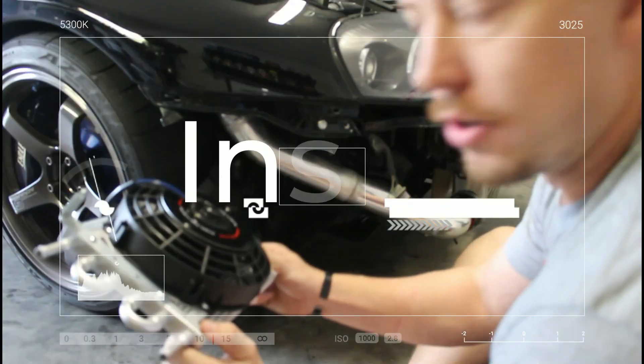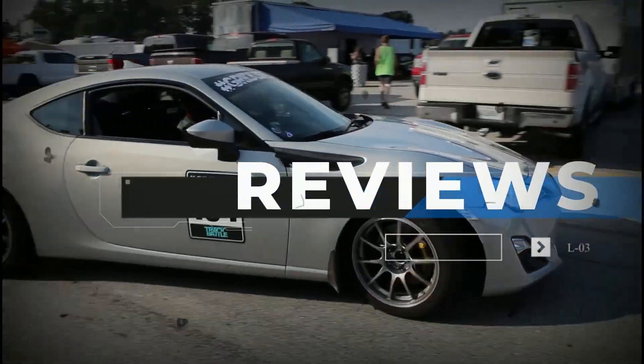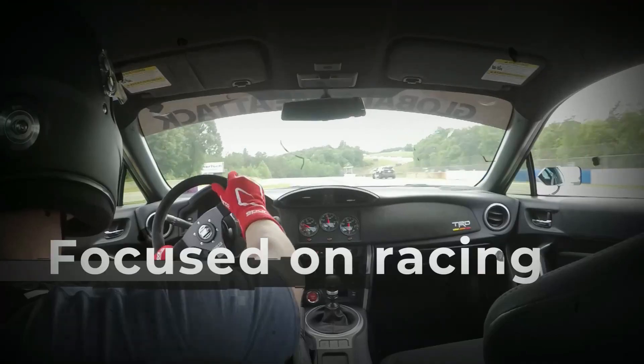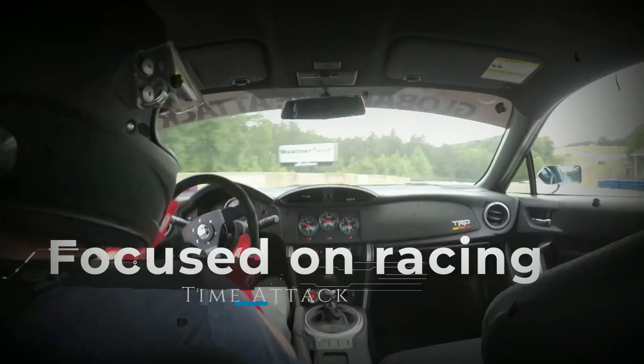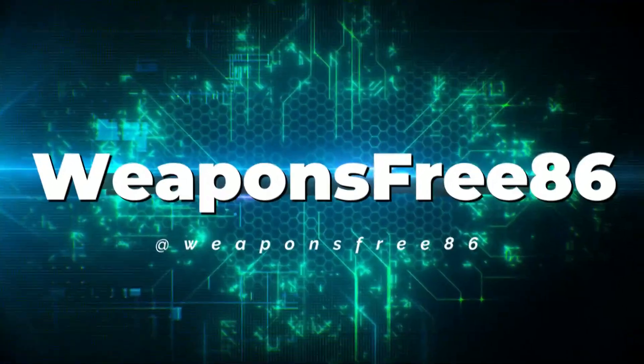We're gonna get over to the dyno and see how much it makes. All right, so we're up here at National Speed — we got some pretty cool stuff out here in the lobby. I will post a link in the description where the dyno actually starts, and we're gonna take a look at some of the cars they've got.